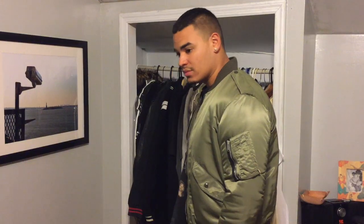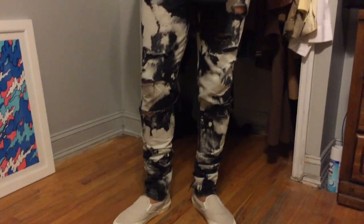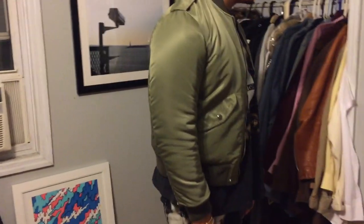I rate it a 10 out of 10 just because of the fit and the quality of the satin and nylon they use. For a more relaxed fit, I went with Saint Laurent acid wash jeans, some Vault Vans in silver gray, and a vintage Wu-Tang Forever Tour t-shirt just to complete the overall look.